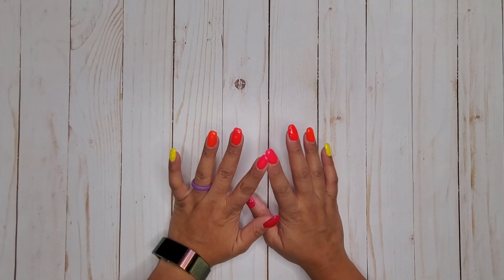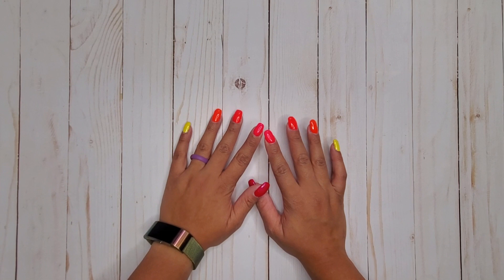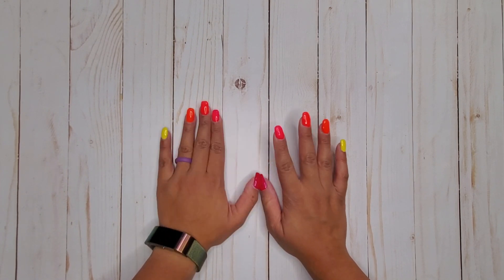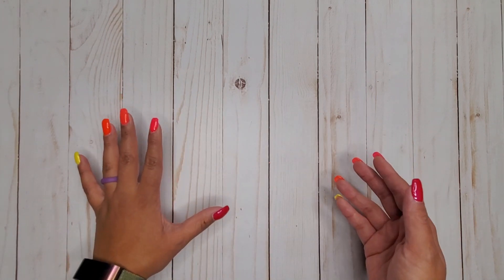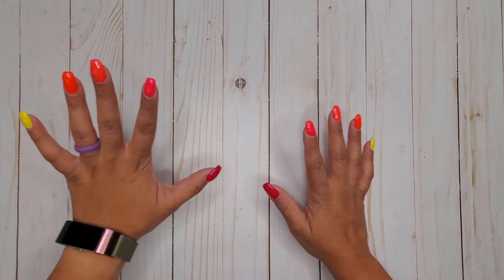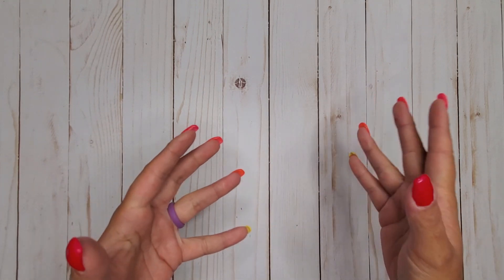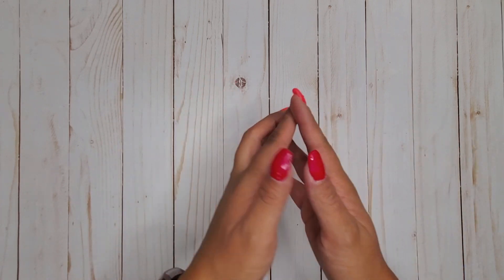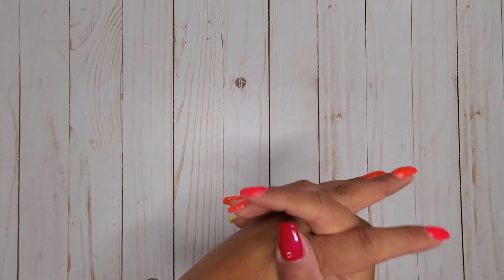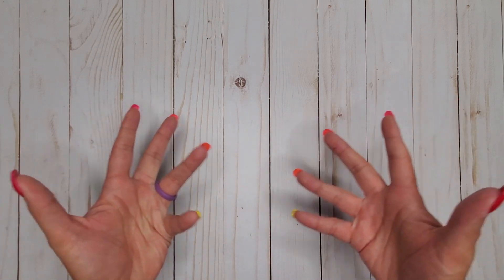Hi everyone, it's Jojo from MojoJojo Plans, and today I'm going over unicorn, rare, hard-to-find items from the Happy Planner. This could be a really wide category because as seasons change, times change, the company grows, new products come out, old products might not stick around. A lot of the time it's items that people really liked as far as the design or theme.